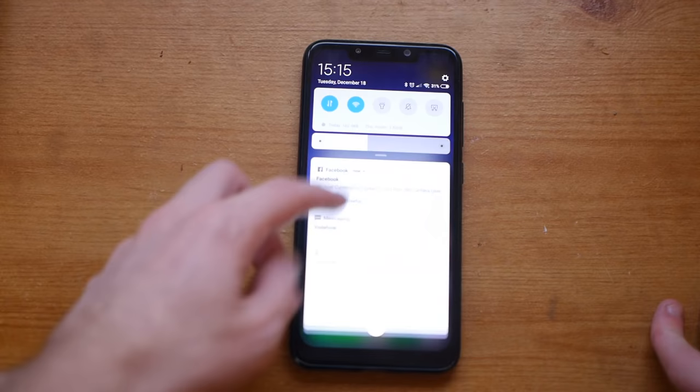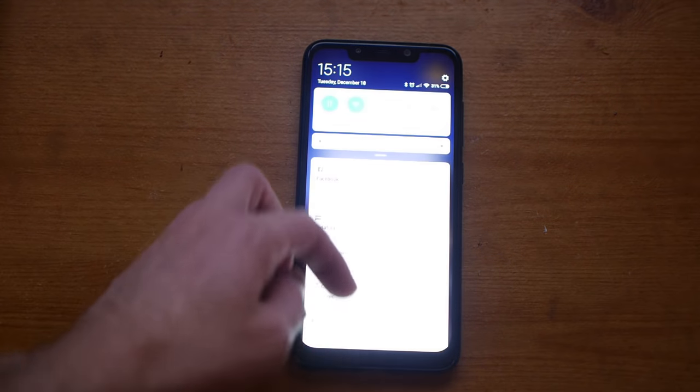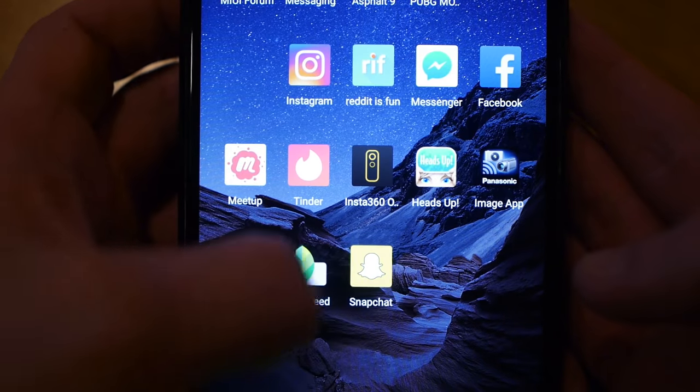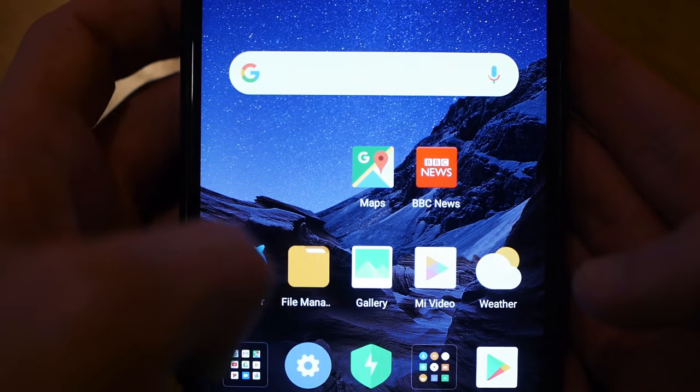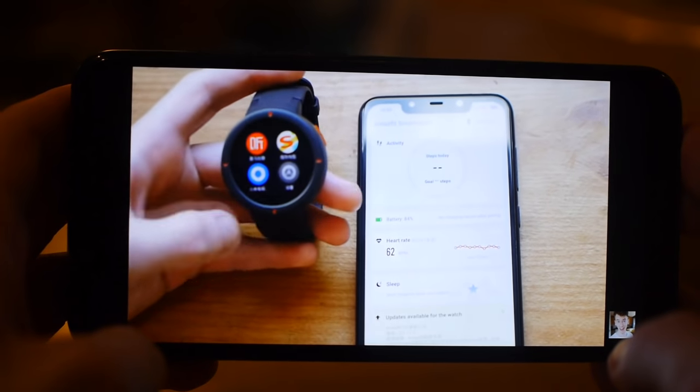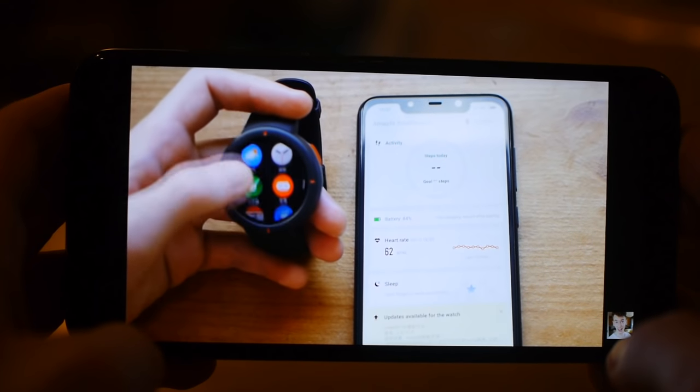It's basically as fast and powerful as flagship phones — flagship Samsung, Huawei, and Apple phones — but at under half the price, literally around 300 pounds. It's super fast, super speedy, the cameras are good, but there are some things you're going to have to sacrifice, which we'll get to soon.